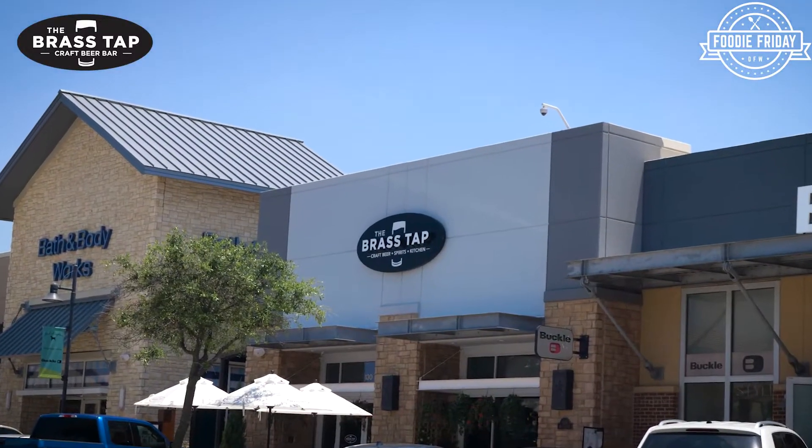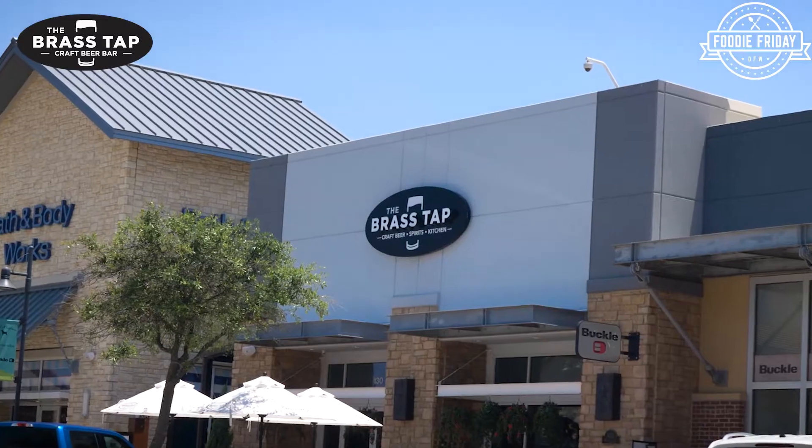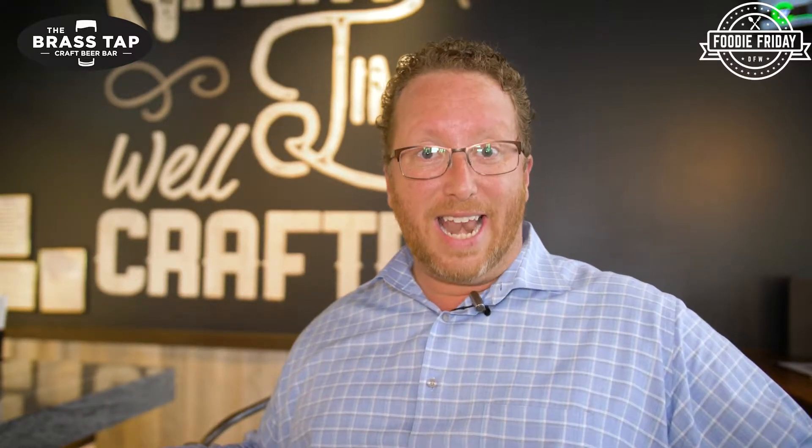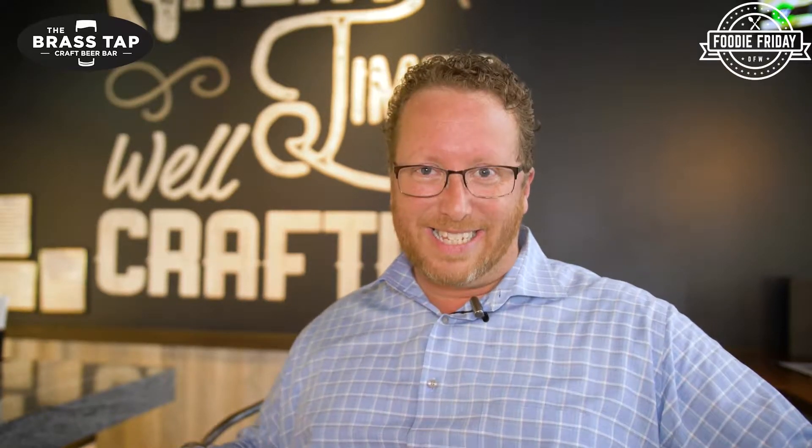Hello everyone, Jay Marks of Foodie Friday DFW, and in partnership with the Highland Village Business Association, we are at the Brass Tap right here in Highland Village. We're going to find out about some new menu items, some new drinks, and some of the fun that's been restored here at the Brass Tap since COVID. This place is amazing and today we're going to have a good time. Welcome to Foodie Friday DFW and welcome to the Brass Tap.